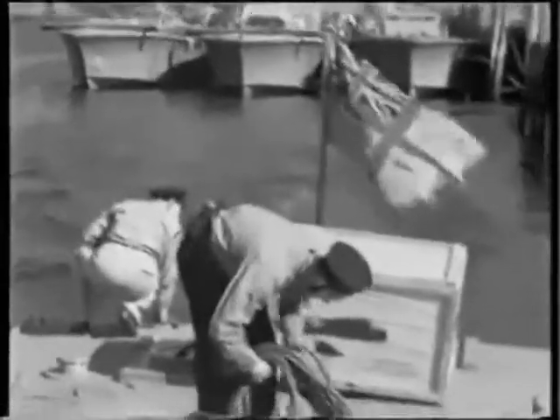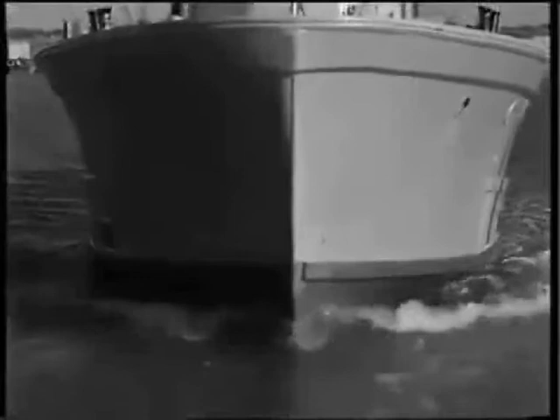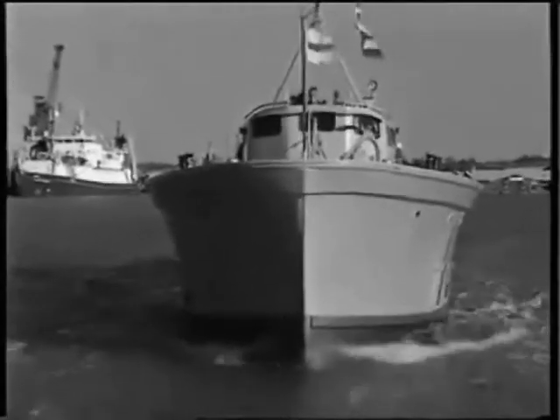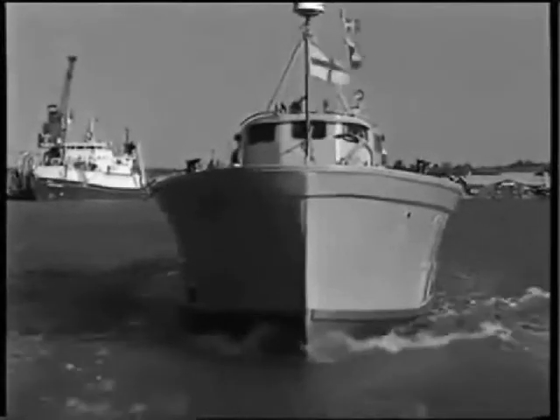During Operation Dynamo, the evacuation from Dunkirk, when Rear Admiral Wake Walker's vessel was disabled, he transferred to MTB-102, making her the smallest ever flagship in the Royal Navy, and a Rear Admiral's flag was improvised from a dishcloth.